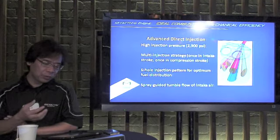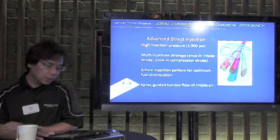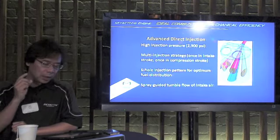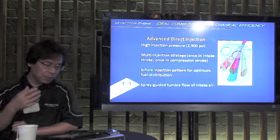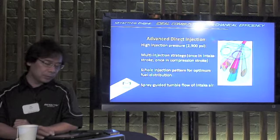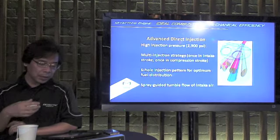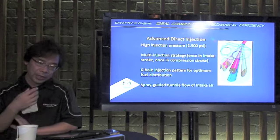Another benefit of high pressure is that it lets us inject fuel faster — so fast, in fact, that we can split the fuel delivery up into multiple injection events. For example, at low RPM, we inject once during the intake stroke and once during the compression stroke. This gets us both the best distribution of fuel in the combustion chamber and the maximum cooling benefit. Finally, our study of airflow in the combustion chamber was so thorough that we actually calculated how the spray of fuel affects the airflow pattern, and we designed the intake port to carefully guide tumble flow through the combustion process.